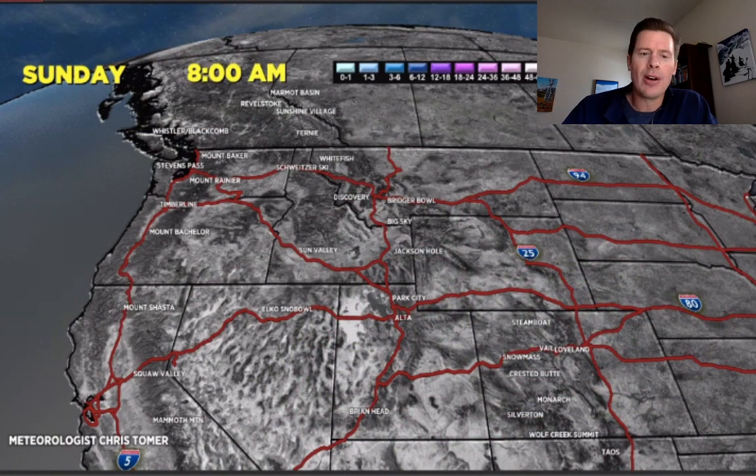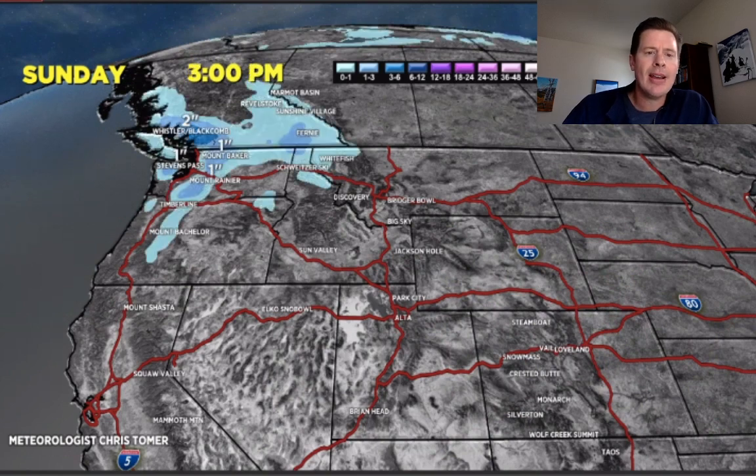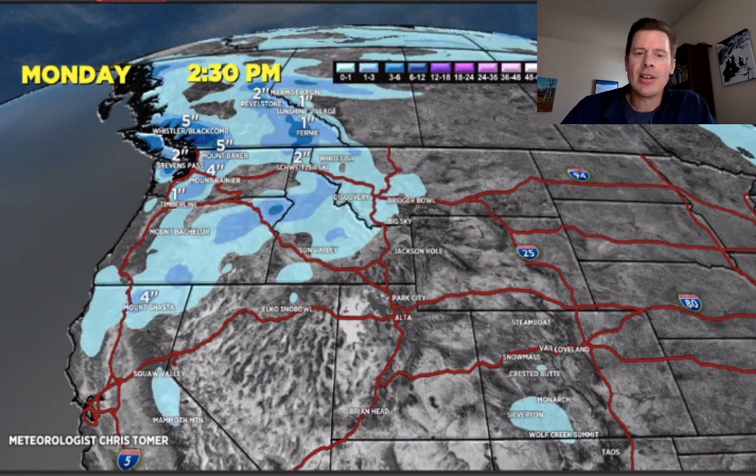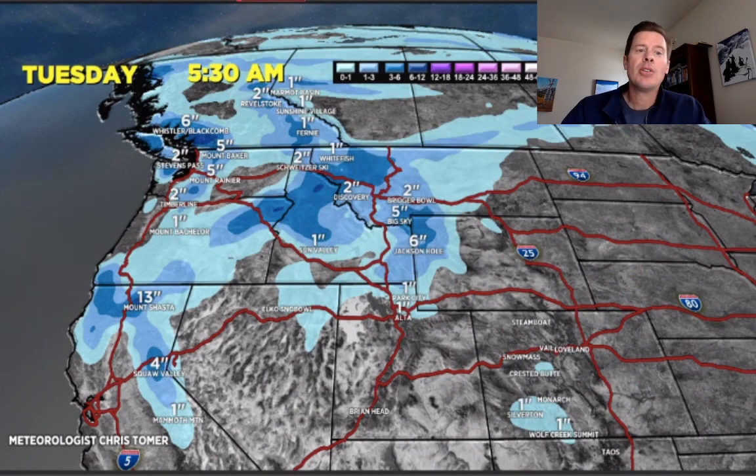Let's take a look at snowfall accumulation into Sunday night and Monday. Not a lot — it's all in the Pacific Northwest at this point, with a little bit in the Banff and Revelstoke area. Between Monday afternoon, Monday night, and Tuesday, that's when we'll start to see accumulation in the Tetons. Tuesday would be a good ski day — Jackson Hole, Grand Targhee, Big Sky, that's what I would hit.